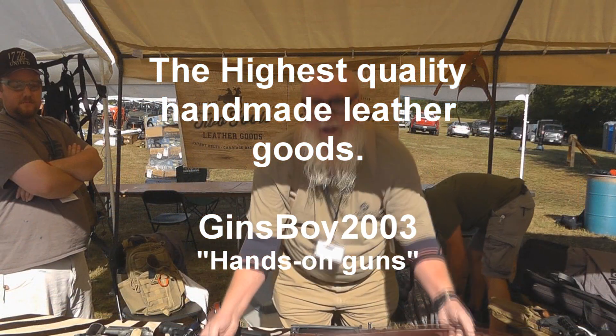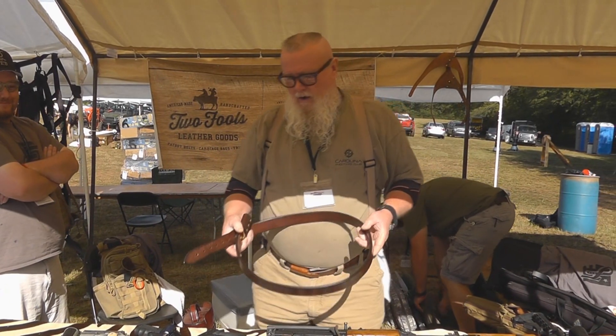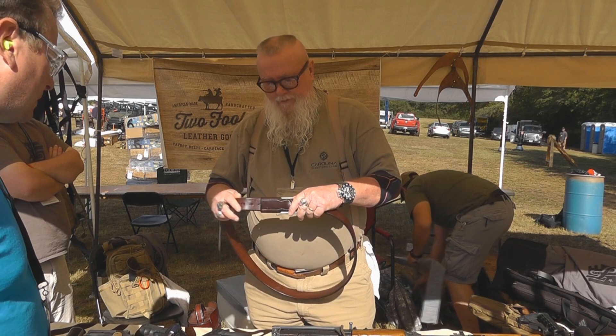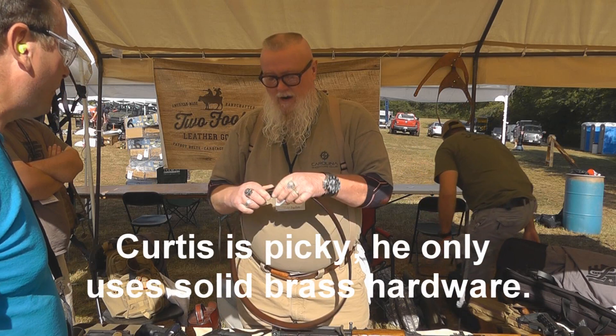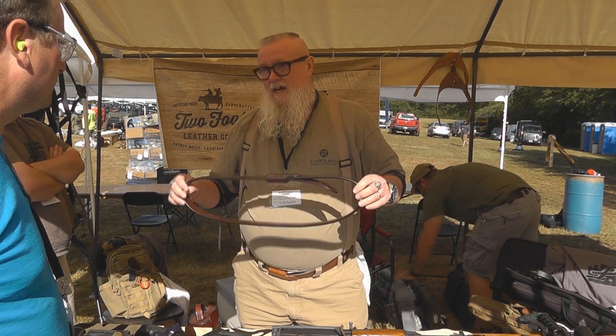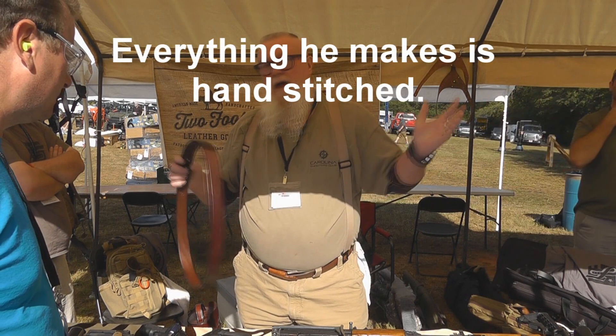Fat Boy belt — the last belt you'll ever buy until you need the other color. All English hand harness leather, hands-on buckles, stiffener in the belt with Kadex stiffener, solid brass hardware, and will not set the alarm off at TSA. Even if you're pulled aside and hand-wanded, you can wear this belt right on through.